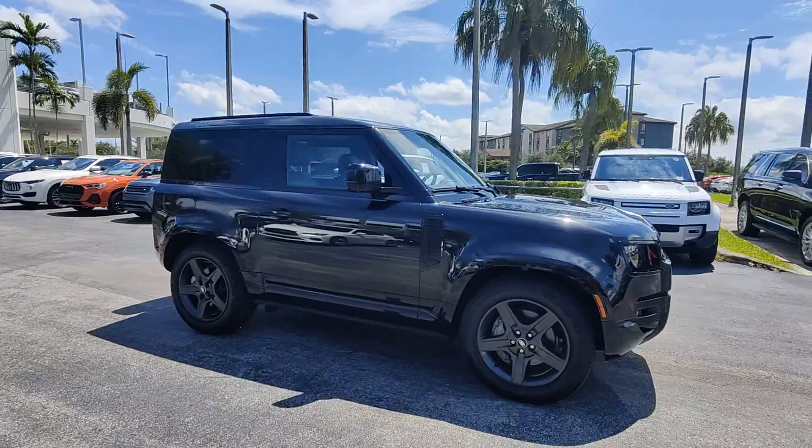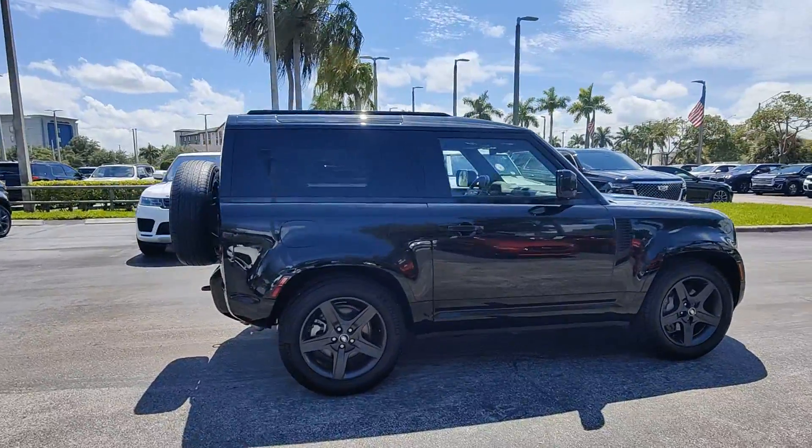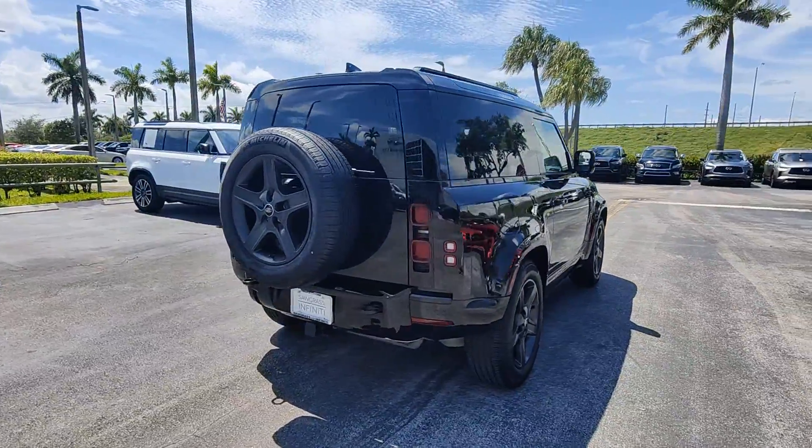This could be the car for you. The 2024 Land Rover Defender. With less than 20,000 miles on the odometer, this vehicle provides excellent value.